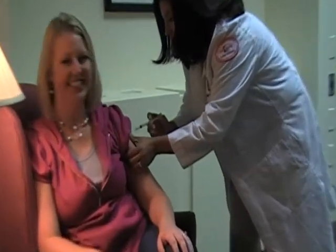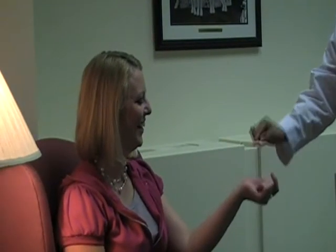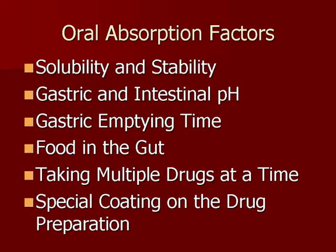Absorption depends on the individual drug. Oral is easily administered — it is common, inexpensive, and convenient. It's absorbed by the stomach or intestine, but it is slower than other routes.